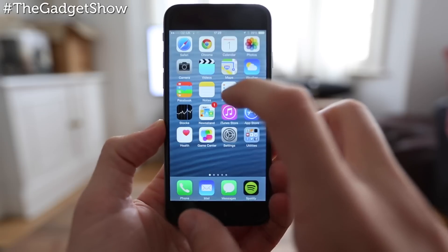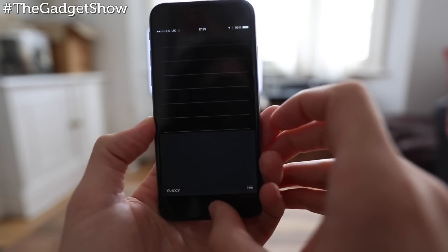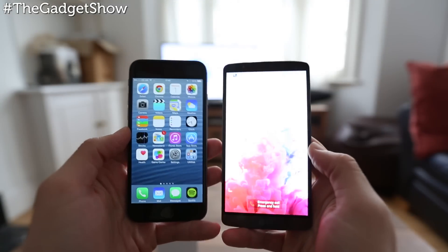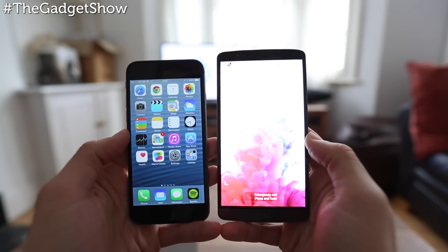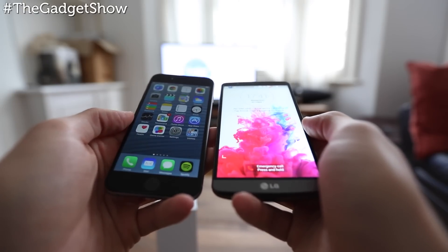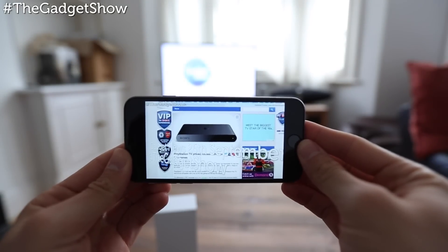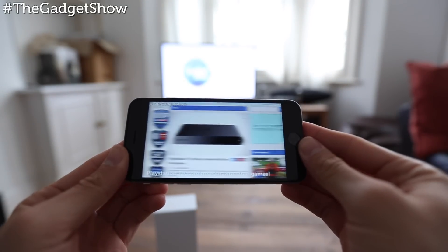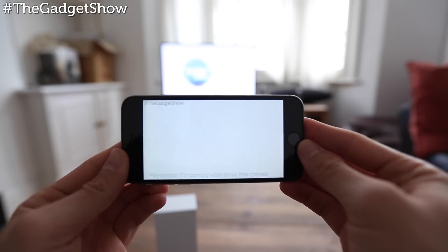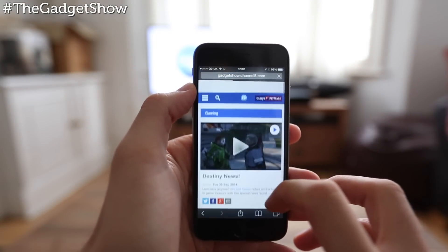The simple answer is yes. While the iPhone 6 is a great smartphone and probably one of the best you can buy right now, it in no way offers anything more than what we're already used to from Apple — but only bigger. When it comes to their Android competitors, they've been offering increased screen sizes and similar specs, leaving Android handsets the chance to far surpass the iPhone's power and quality over the next 12 months before the inevitable iPhone 6s hits the shelves.